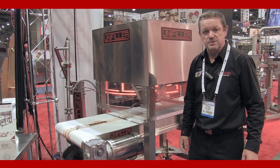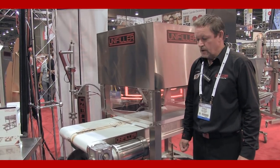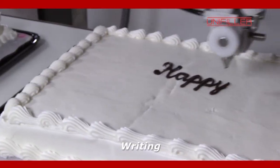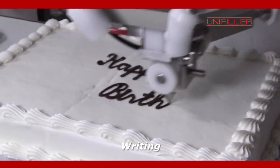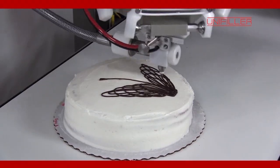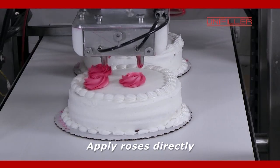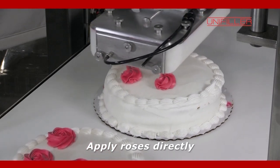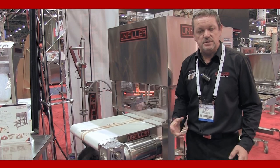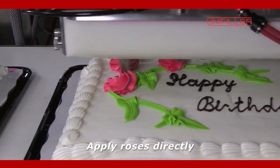The first time that we've ever exhibited this machine at any show — it's our DecoBot. It's an automatic decorating system, and you can see I've got the machine running at the side of me. It's for decorating, writing a happy birthday or writing on cakes and making very fancy designs. The same machine can be used for decorating cupcakes or layer cakes with roses. For the first time in the industry, to my knowledge, we've been able to come up with a system that actually produces buttercream roses and places them right onto the cake.